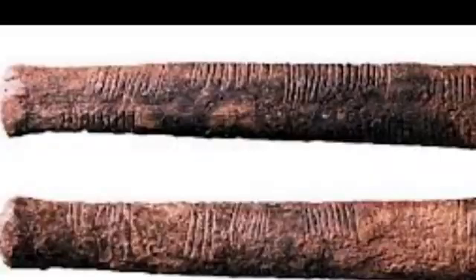However, because the Lebombo bone is broken at one end, there are doubts whether or not the 29 notches are the total number that were etched into it originally. While other bones found in other parts of the world have notches, there has been no consistent notch tally — many of them only have notches ranging in number between 1 and 10.